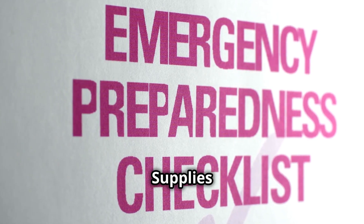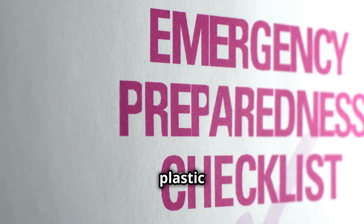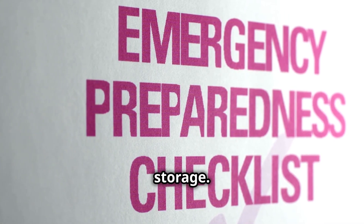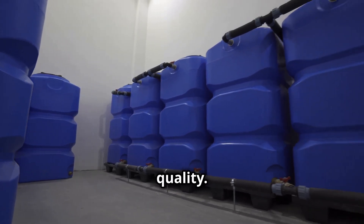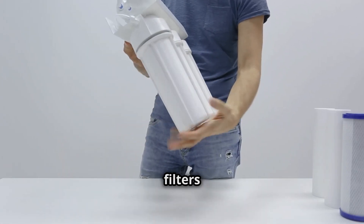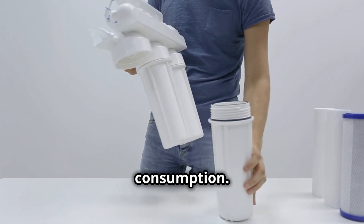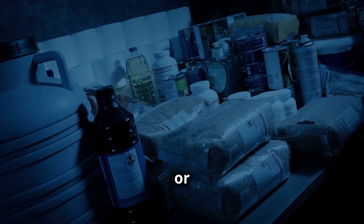Stockpiling emergency water supplies. Prepare water storage containers — utilize clean plastic bottles or containers specifically designed for drinking water storage, and store these in cool, shaded areas to maintain water quality. Acquire water purification tools such as water filters or purification tablets to render contaminated water safe for consumption. These items are readily available at camping supply stores or online retailers.